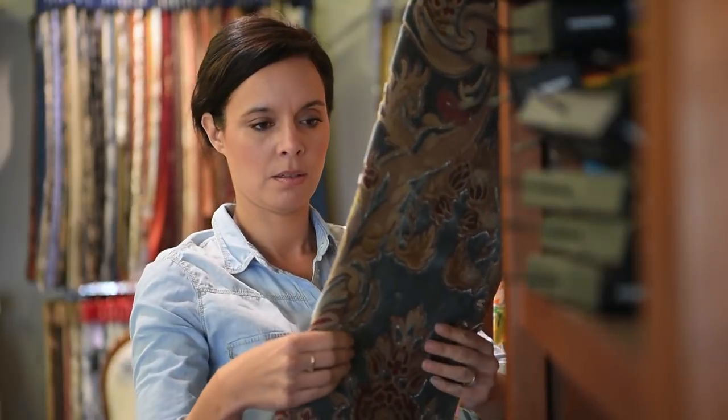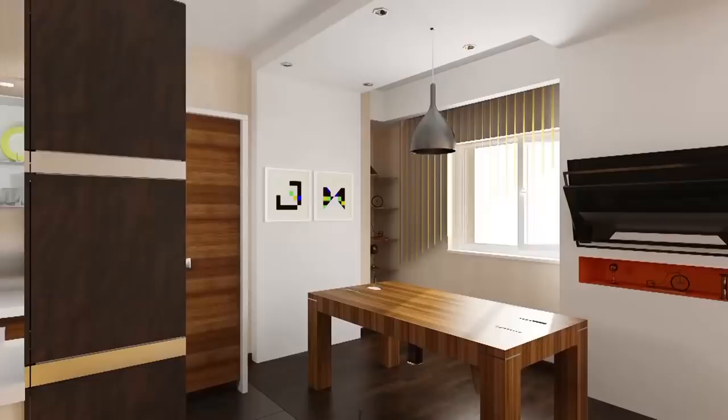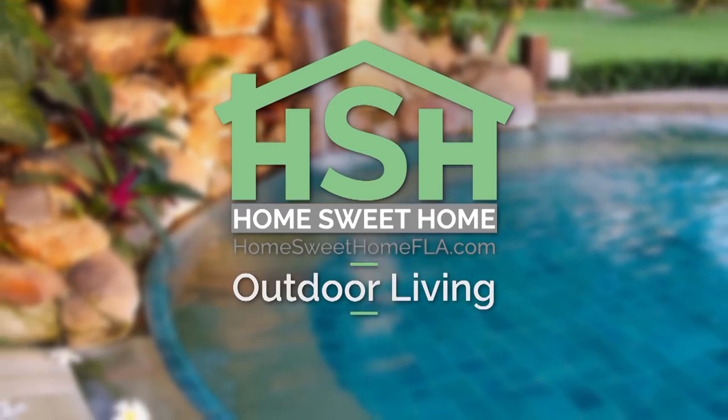Welcome to Home Sweet Home. Every week, the best home experts on the Suncoast reveal their best tips and tricks for inspiration and transformation. It's your beautiful home hotspot. This week: outdoor living at its finest.